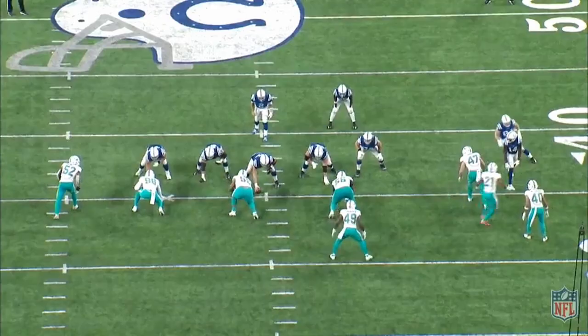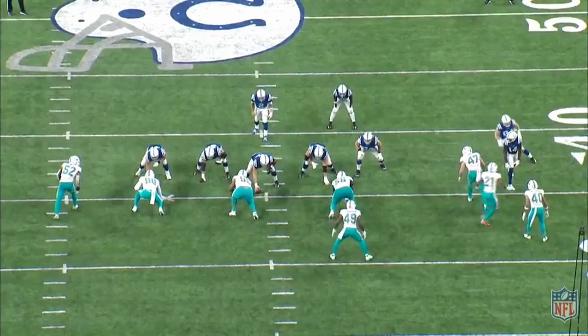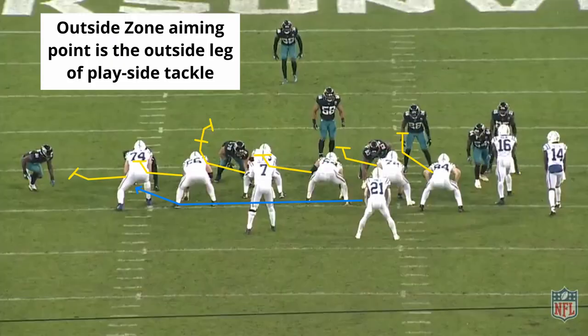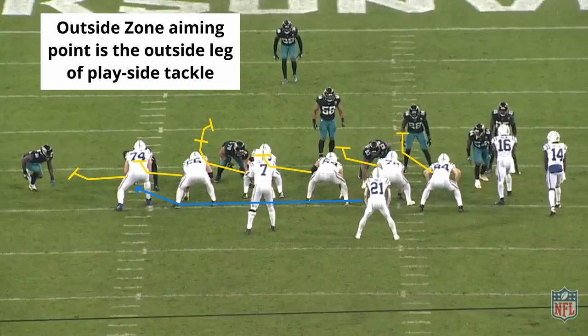A lot of teams subscribe to slight variations of inside zone or outside zone, and a few sprinkle in power and pin and pull games. Frank Reich does it all. We'll start with their use of outside zone and stretch and then progress through the multiple looks the Colts gave defenses.